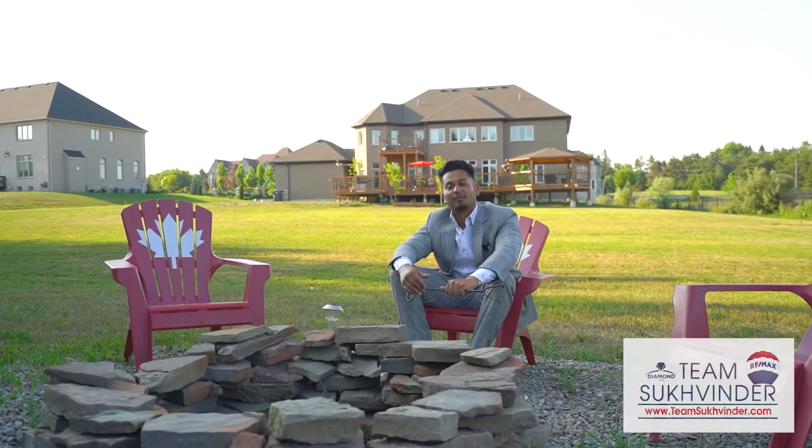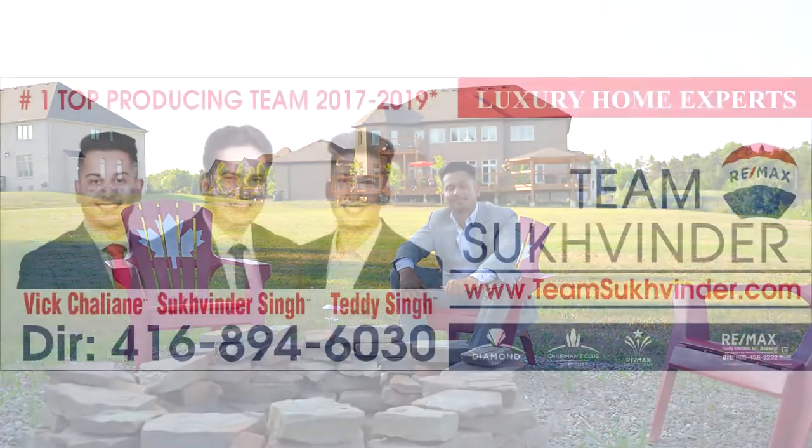Thank you for watching the tour. I'm going to get the fire pit started. We hope to see you soon. Bye!